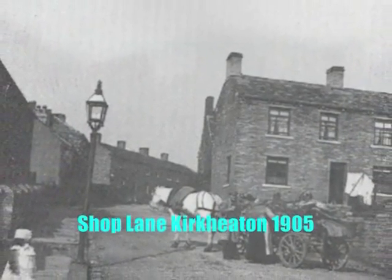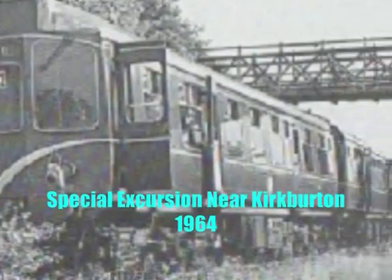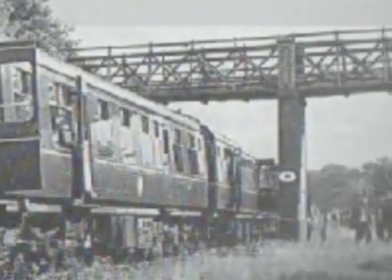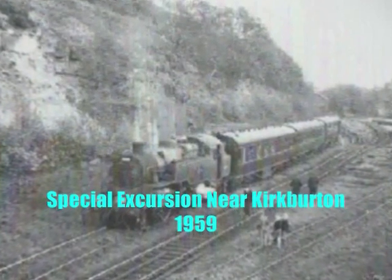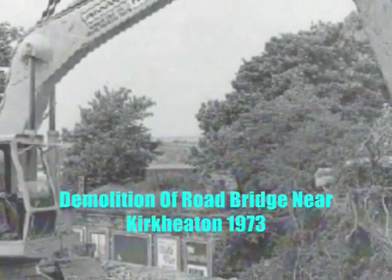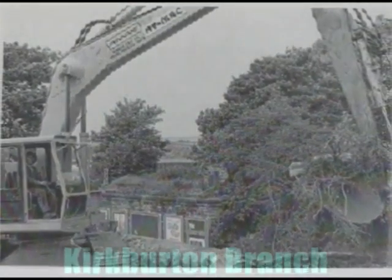Throughout the closure to regular passenger services, the branch continued to be used for goods traffic and occasionally for special excursion trains. With increasing competition, goods traffic declined until 5th April 1965, when goods facilities were removed from all the stations and the track was lifted the following year. The last remaining section, from Whittaker Junction through Deighton station over Whittaker Mill Viaduct to the ICI works — a distance of 1 mile — continued to provide a rail connection until its complete closure in February 1971.